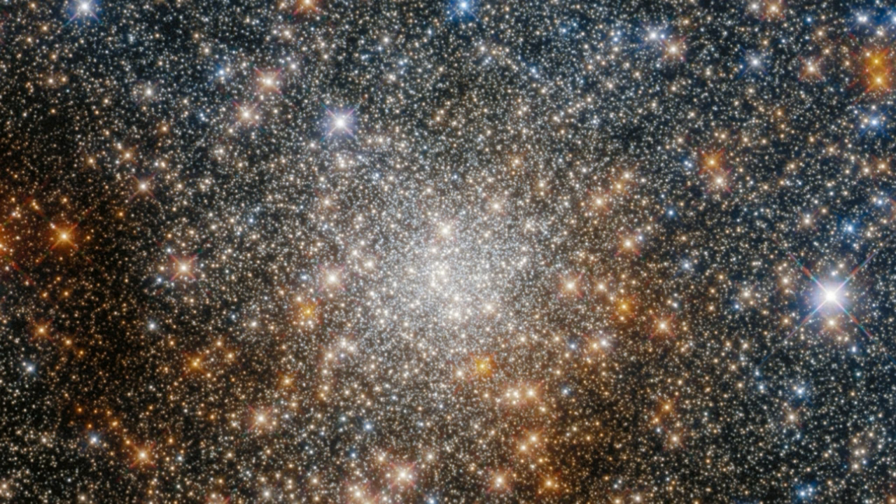This dust makes globular clusters near the galaxy's center difficult to study, as it absorbs starlight and can even change the apparent colors of stars in these clusters.